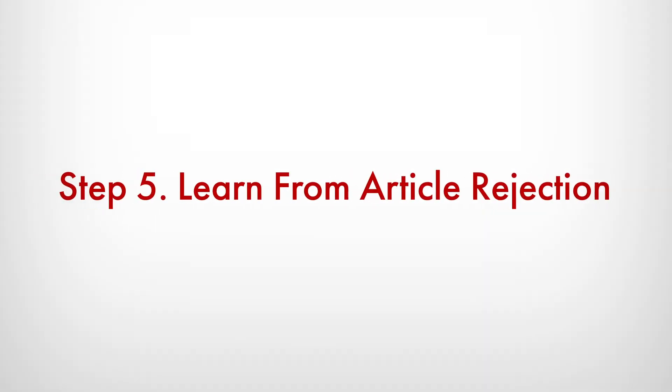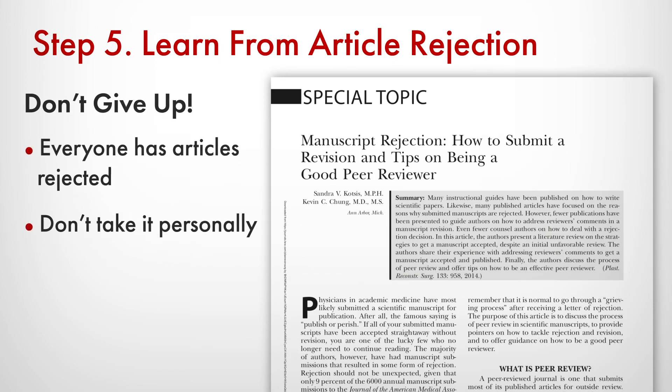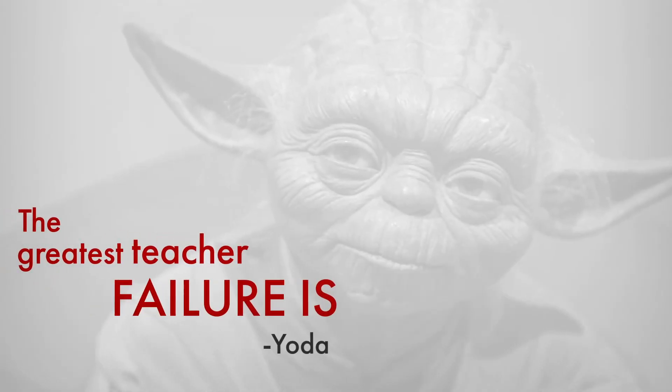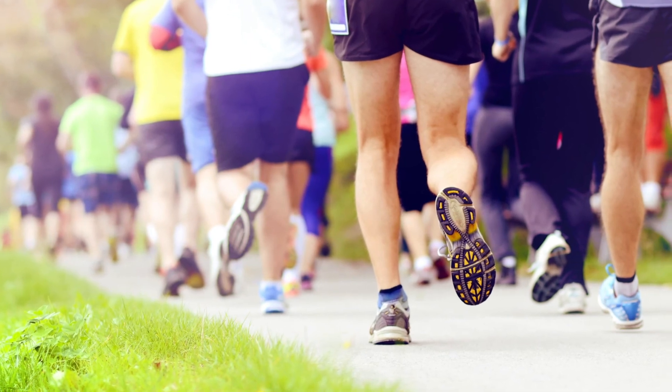And finally, learn from rejection. I've had more articles rejected than probably anybody. So when you get an article that's rejected, remember what Yoda said: the greatest teacher, failure is. So if your PRS or Global Open article is rejected, don't throw it away. Revise it. Think about it. And actually listen to the peer reviewers — they're trying to make it better. The editorial process is a marathon, not a sprint.